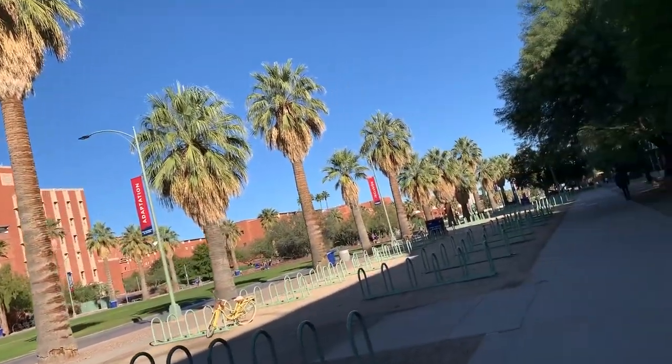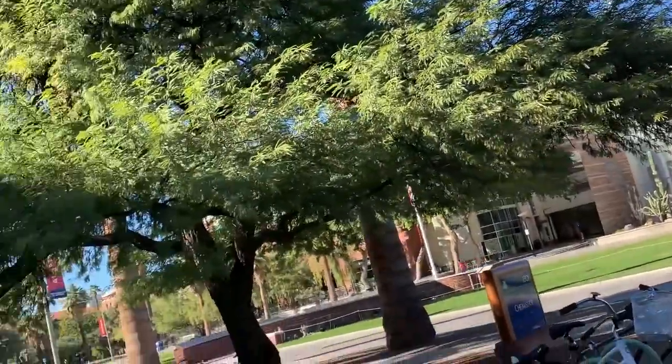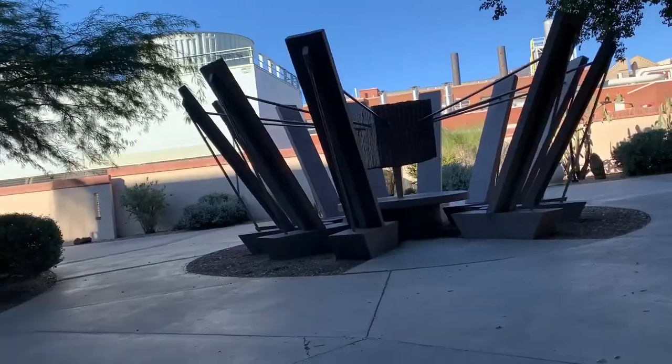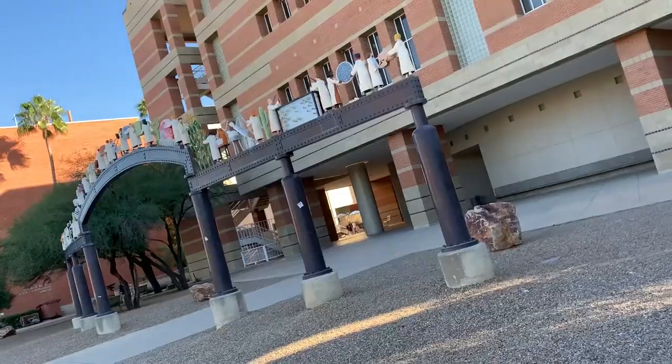Being on a big campus like the University of Arizona can be overwhelming. And with all of the homework and tests, you need time to study. But where? That's what this video is for. Watch to the end and you'll get info on all the best spots to fit your studying needs.